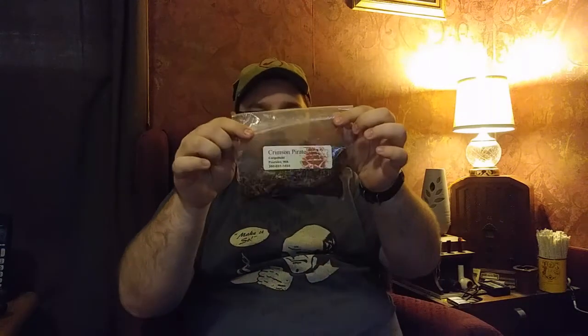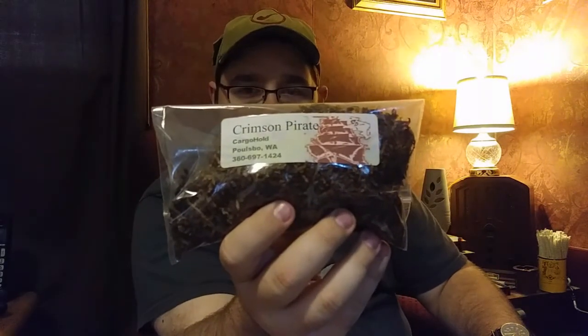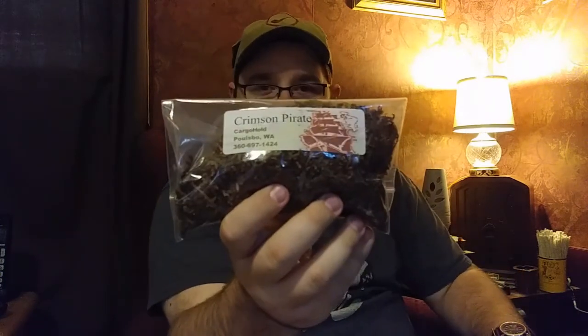He sent me something called Crimson Pirate. I don't know what it is, I don't know what's in it, I don't know any details about it. Right there's the label — you can see the logo for the Cargo Hold and their phone number. Reach out and order some if you want; I'm sure they would love your business. They're a good little pipe shop, so I'm going to try some of this. I've never had it before. I'm going to smoke a little bit of it and let you know what I think. I'm just going to let you take a sniff of the bag here.